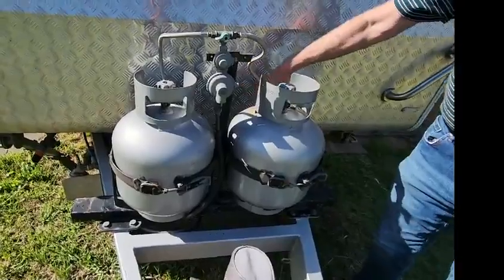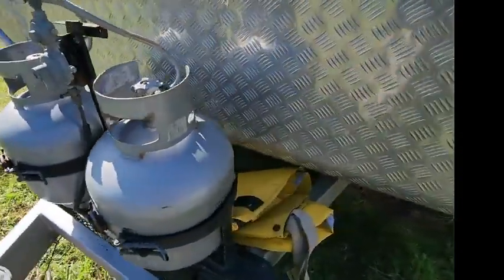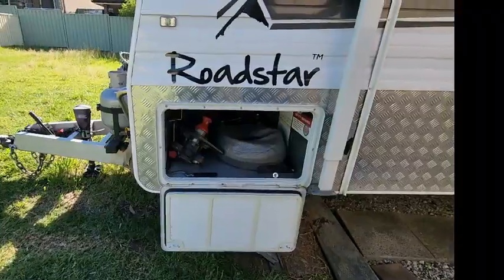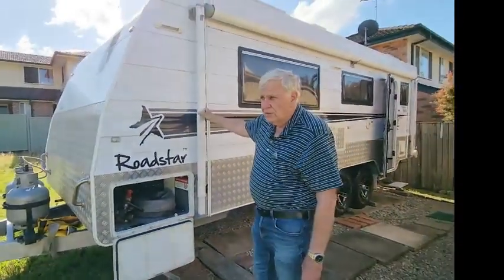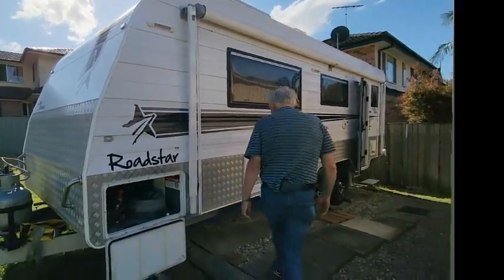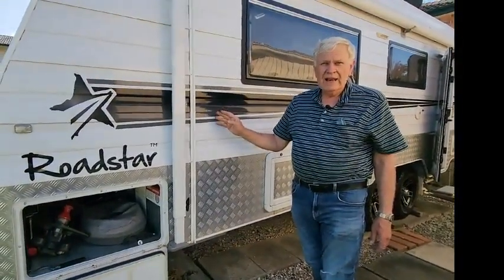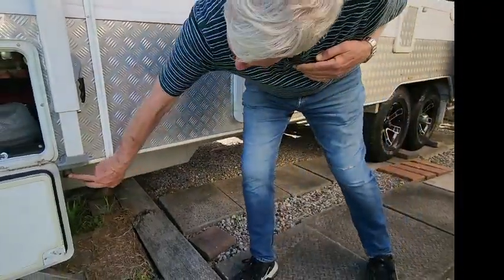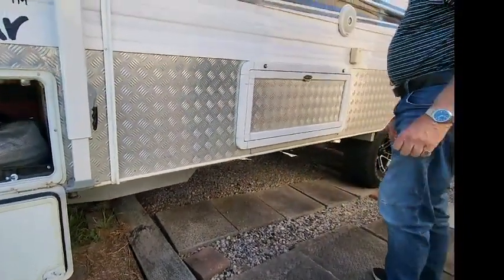Gas bottles. You've got storage down the back here for hoses, wood, whatever else you need to carry. We've got a manual pull-out awning — it's relatively new, about 12 months old, replaced in September last year. Going down the side, we do have a full annex that goes with the van — that's what these sail tracks are for. Up here there's a gas port for an external barbecue, cooking appliances, that sort of thing.